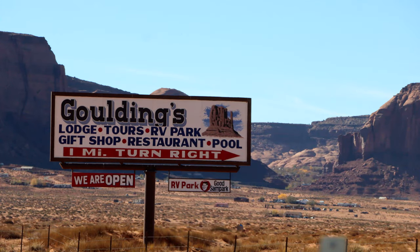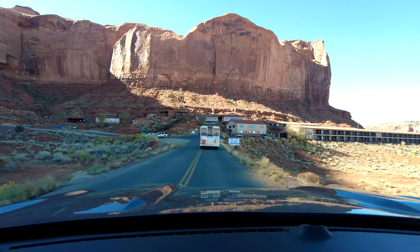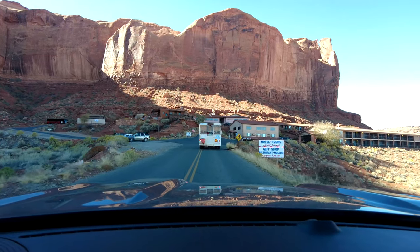We recently took a trip to Monument Valley, which is a Navajo tribal park on the border of Arizona and Utah.